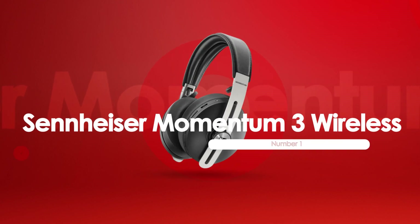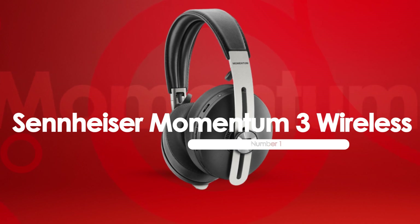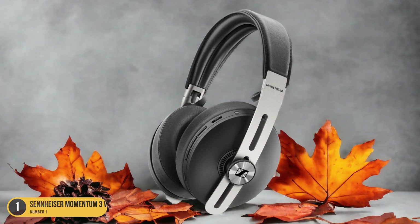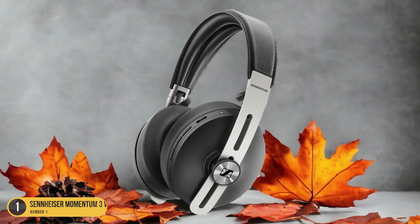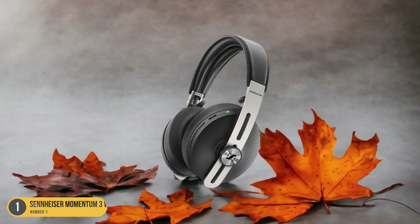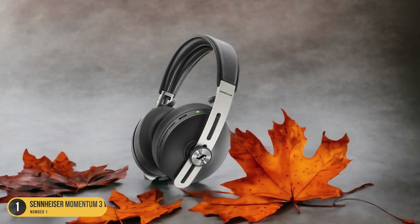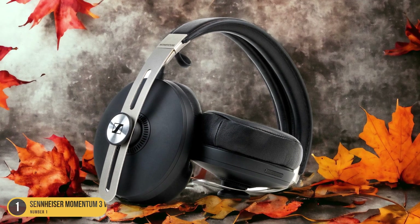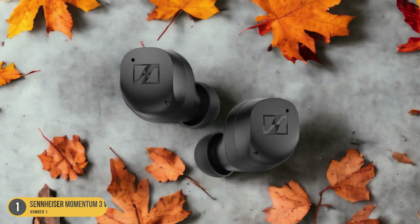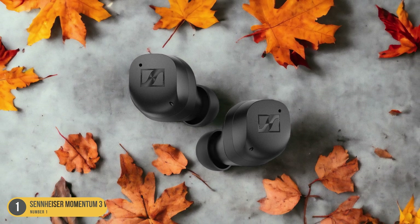At number 1, we have the Sennheiser Momentum True Wireless, best for comfort. The Sennheiser Momentum True Wireless headphones offer unparalleled comfort for an immersive listening experience. When it comes to comfort, these headphones truly excel. The over-ear design, combined with the soft cushioning on the earcups and headband, provides a snug and comfortable fit that can be worn for extended periods without any discomfort. Whether I'm listening to music, watching movies, or playing games, I can wear these headphones for hours on end without feeling any strain or pressure on my ears or head.